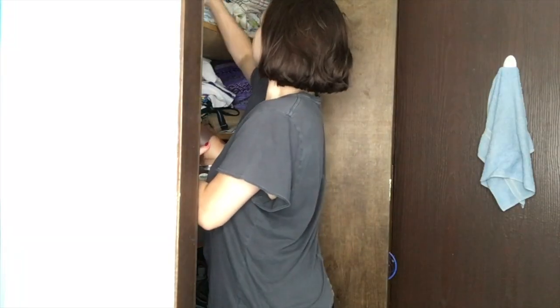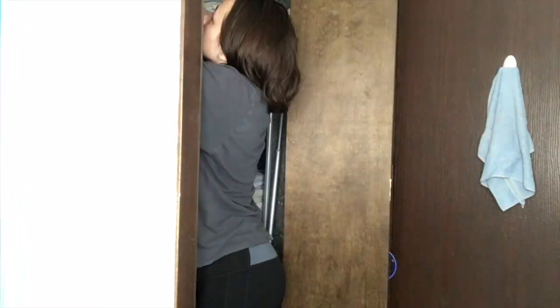I'm putting some random things in my bathroom closet. Like I said in my previous video, I seriously need to organize this closet because it is a mess.